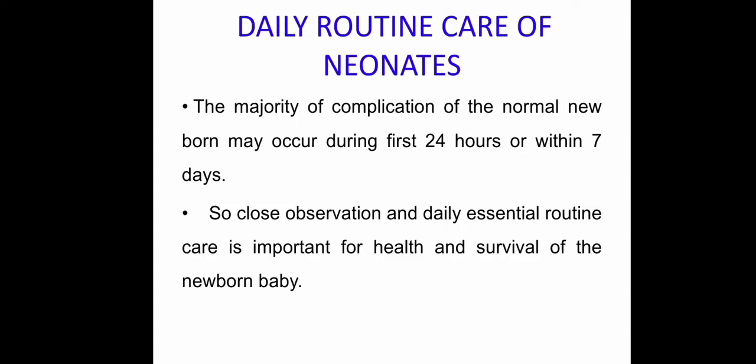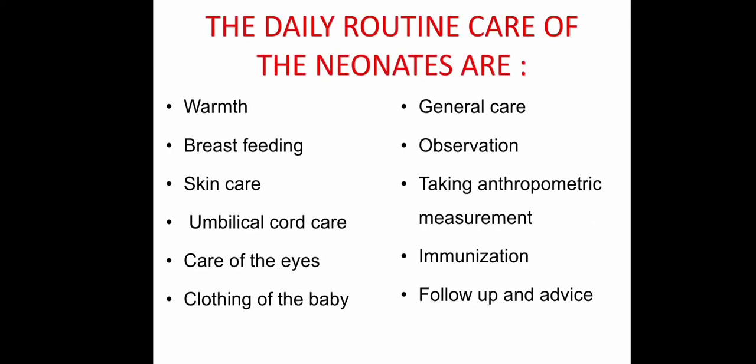The majority of complications in normal newborns may occur during the first 24 hours or within seven days, so close observation and daily essential routine care are important. Daily routine care of neonates includes: warmth, breastfeeding, skin care, umbilical cord care, care of the eyes, clothing, general care, observation, anthropometric measurements, immunization, follow-up, and advice.